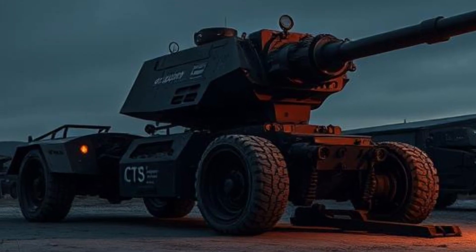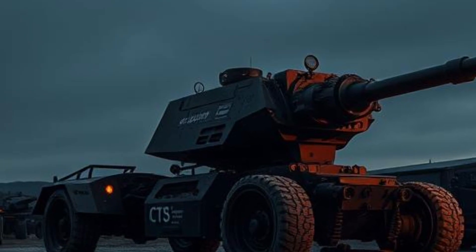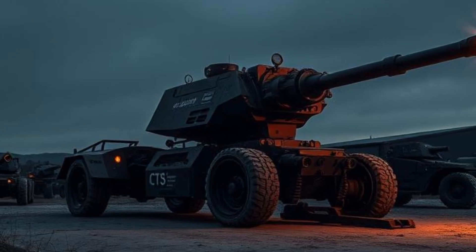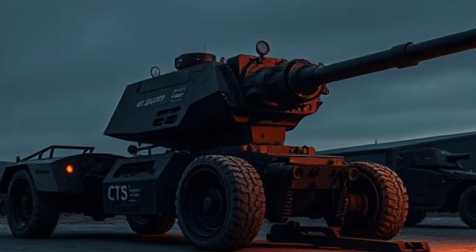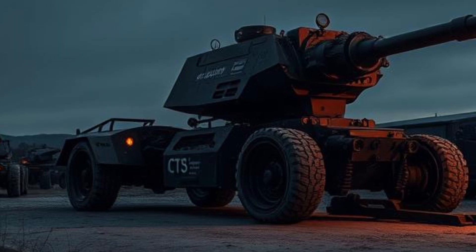The 2025 Toyota Hiace is the latest iteration of one of the most popular and reliable commercial vans in the world. With a legacy spanning decades, the Hiace has been a trusted companion for businesses, transport services, and adventure enthusiasts alike. Toyota has consistently refined and upgraded this van, ensuring it meets the demands of modern users while retaining the core attributes that have made it an industry leader.